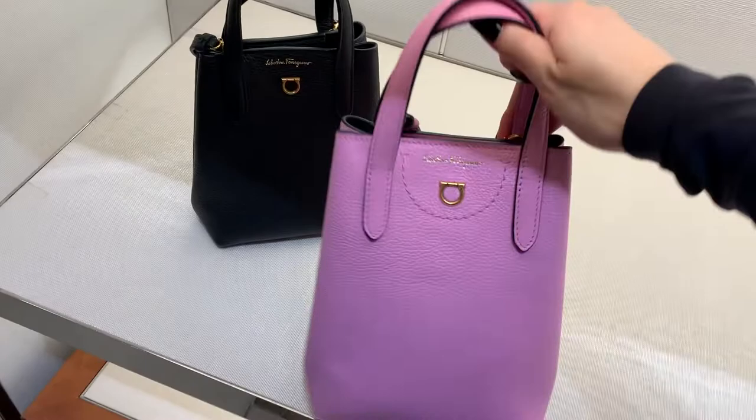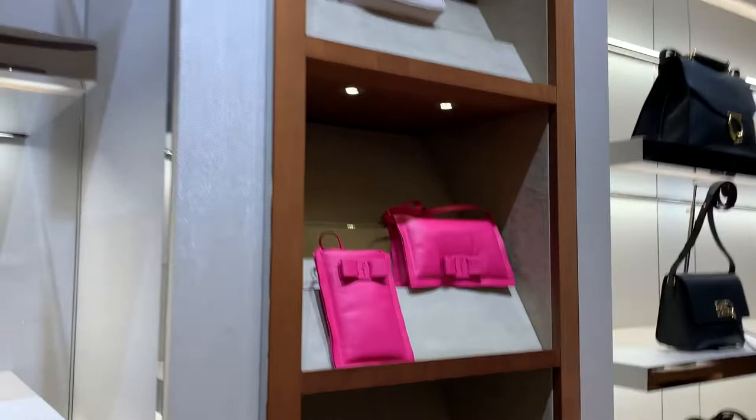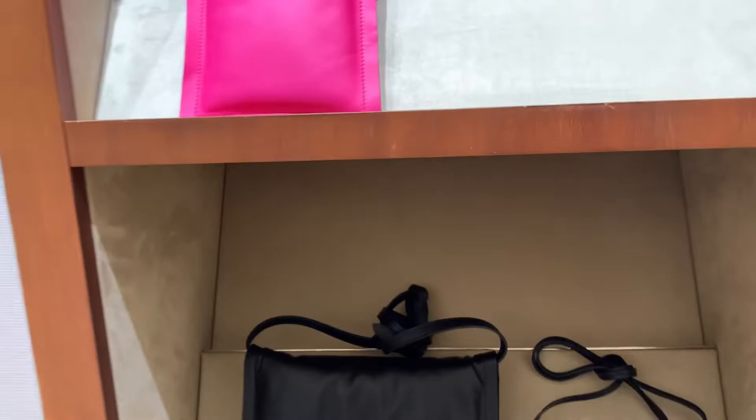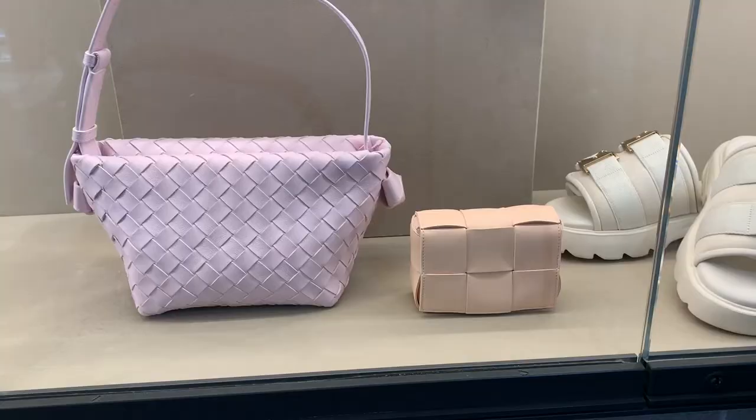This really reminded me of the Prada one. I'm surprised everyone's jumping on that puffy pillow trend. I'm not actually a huge fan of these, but it's an interesting take on how Ferragamo decided to do it.